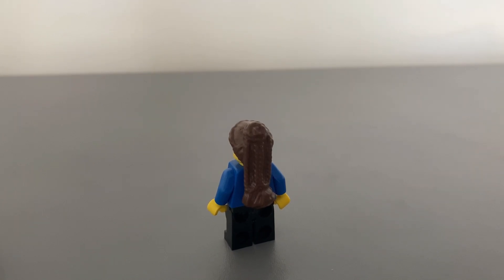The back of the Padme minifigure shows the fantastic brown hair piece — it really looks awesome. If you like this set and review so far, then please like and subscribe and help the channel grow.